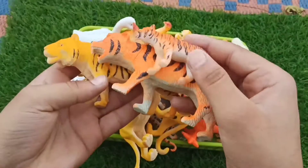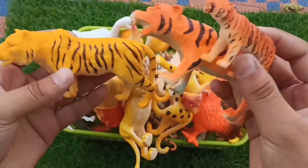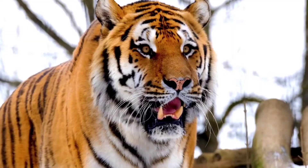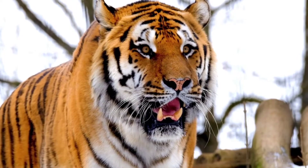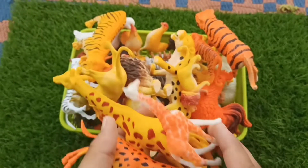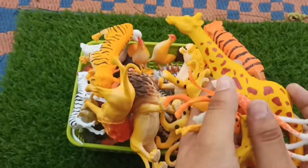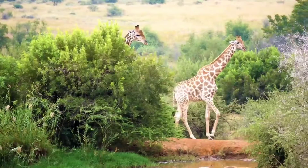And guys, group of tigers — beautiful tigers, small and big size tigers. Wow guys, giraffe — group, very beautiful group, big and small size giraffes. Wow!